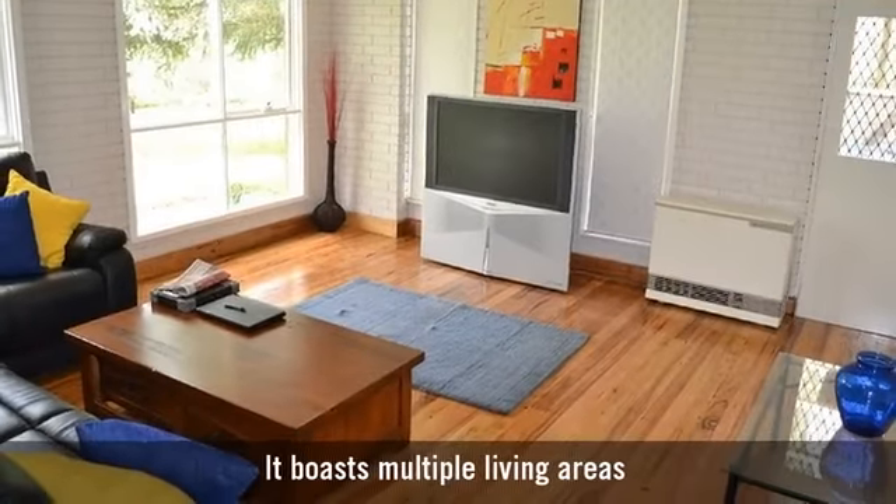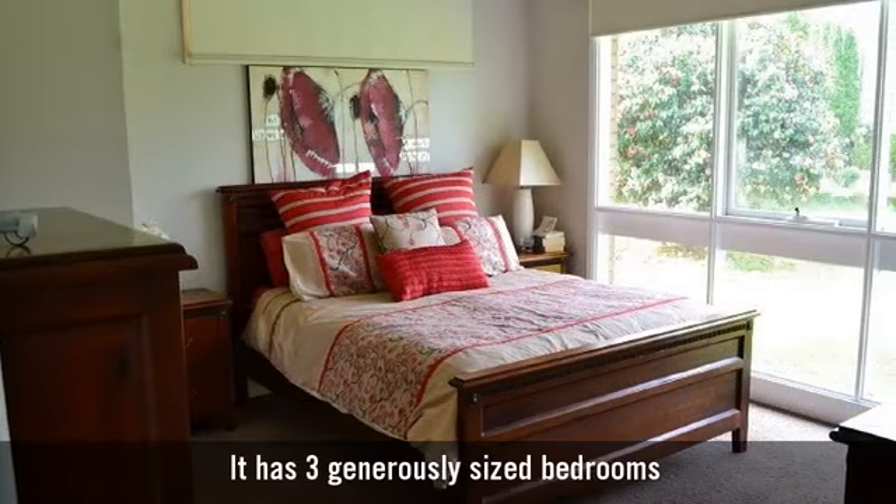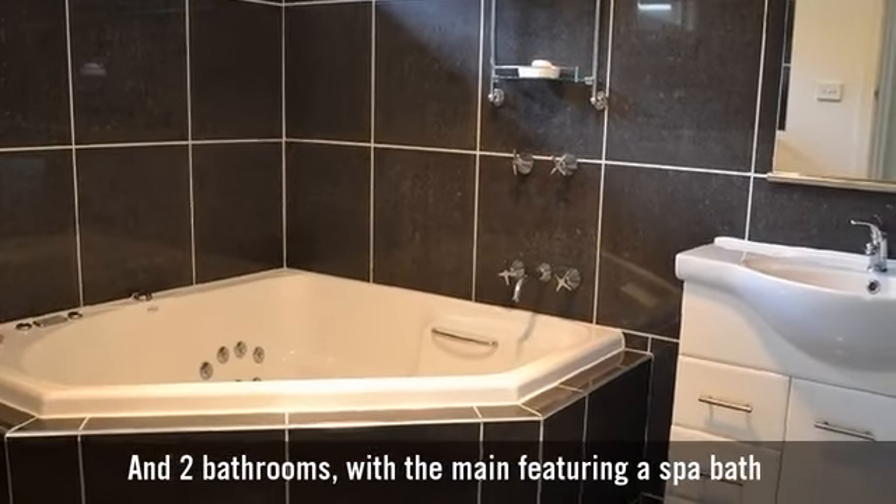It boasts multiple living areas, and has three generously sized bedrooms and two bathrooms, with the main featuring a spa bath.